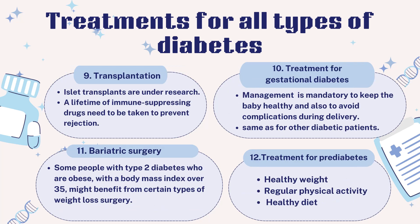A pancreas transplant may be an option, and islet transplants are under research as well. However, transplants are not very successful and are associated with high risks. A lifetime of immune-suppressing drugs must be taken to prevent rejection, and these drugs are associated with many serious side effects. Therefore, transplants are usually reserved for uncontrolled cases or those who also need a kidney transplant.